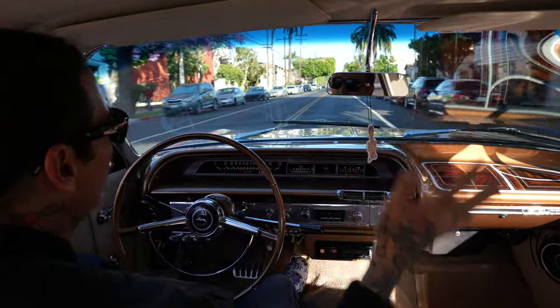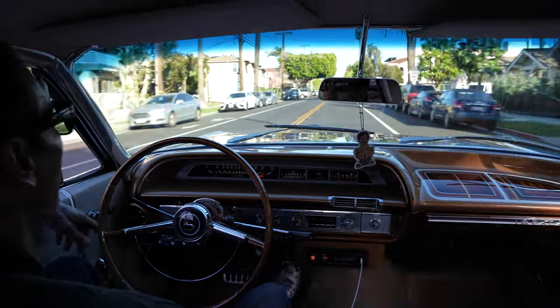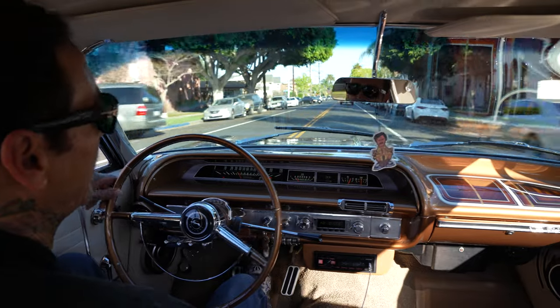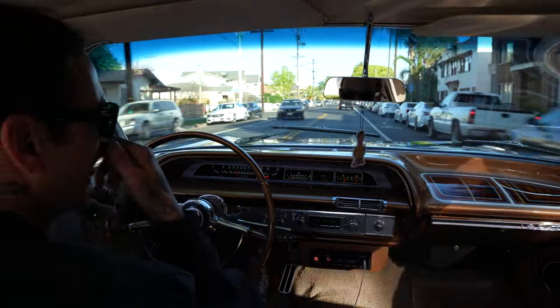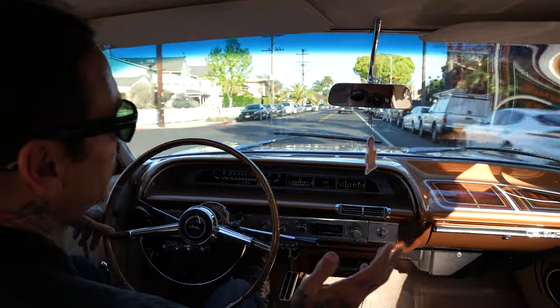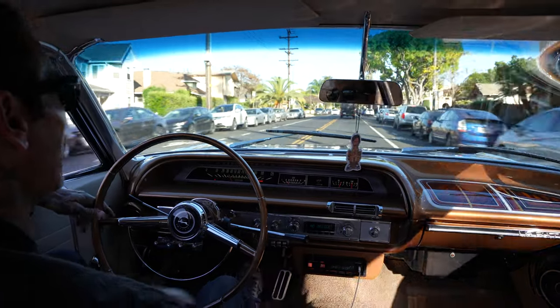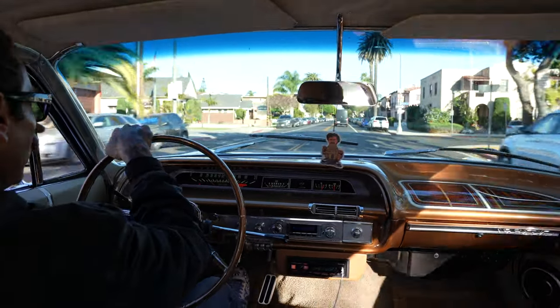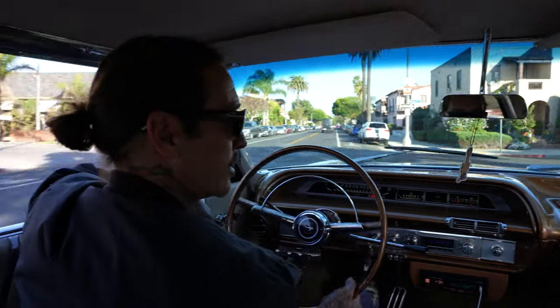I could really drive this car to Vegas if I wanted to, no lie. I'd like to show the stereo but YouTube has some monetization issues, so I'll just say the thing bangs — loud, clear, really nice setup. When I heard it I was really impressed with the clarity of this system.